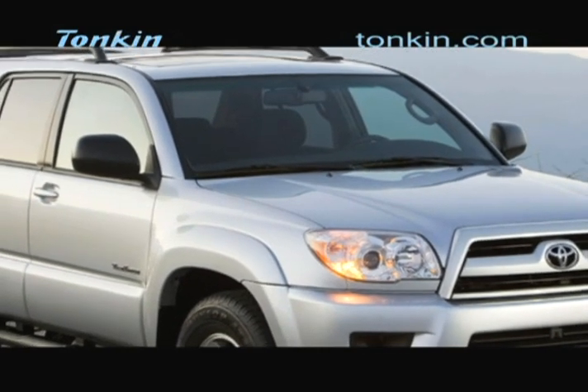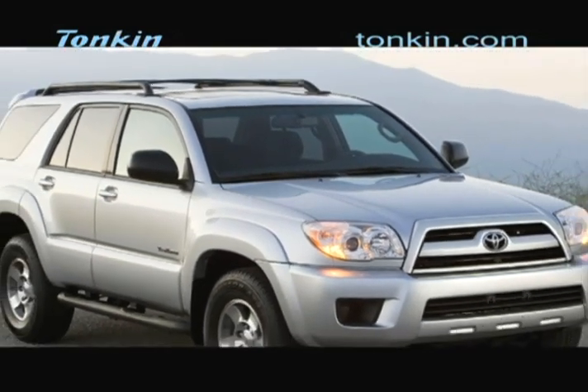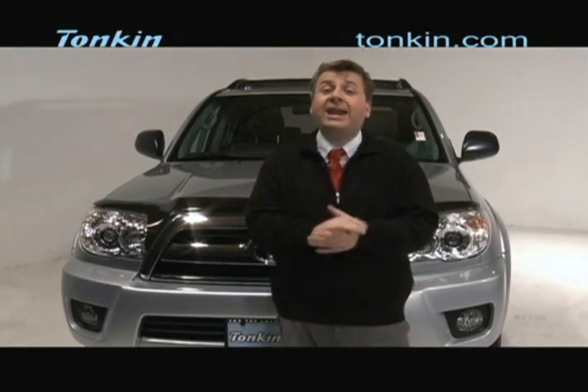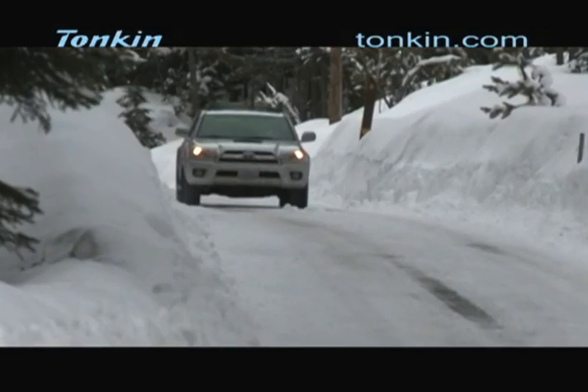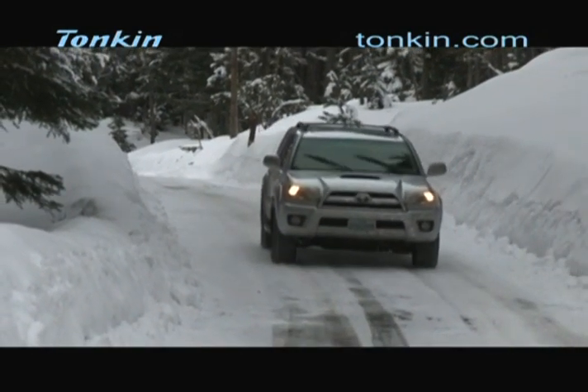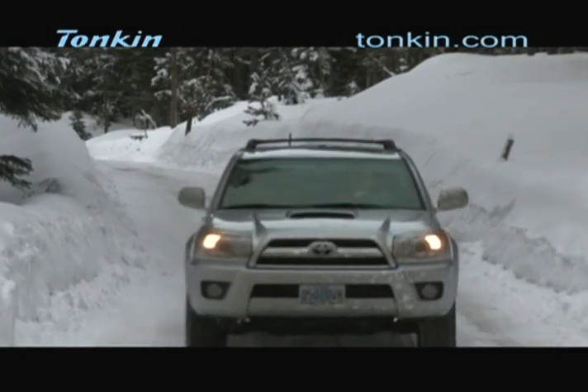Our ride today is the 2009 Toyota 4Runner, the fourth generation of this vehicle. A rugged vehicle off-road and also very capable in town — it seats up to seven. It's also the same chassis used on the Toyota Tacoma. This vehicle will get you through mud, snow, or to a night at the opera.